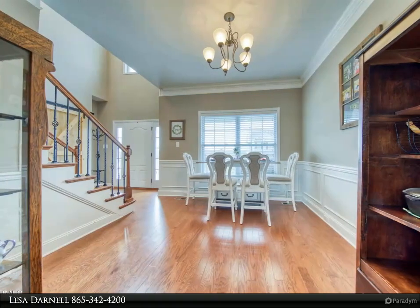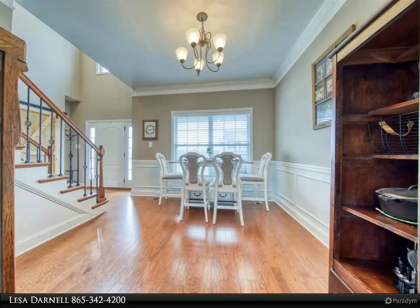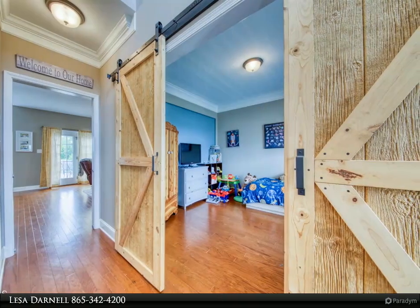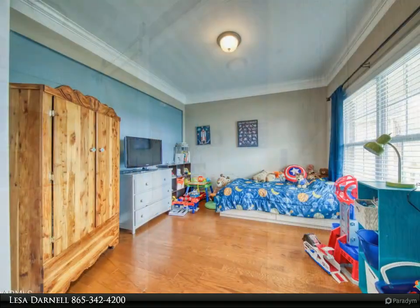All stainless appliances in the open kitchen, a new dishwasher, a large pantry, and a new backsplash. A new privacy fence, new landscaping, and a new two-tiered deck make the backyard private and perfect for entertaining.